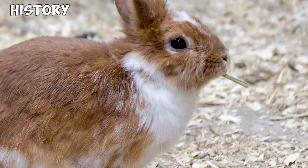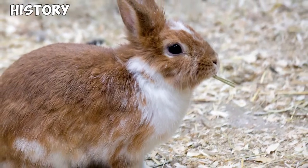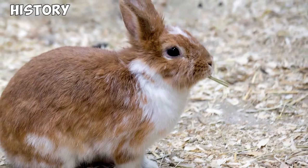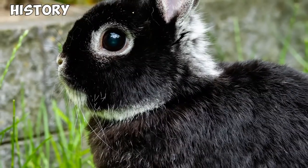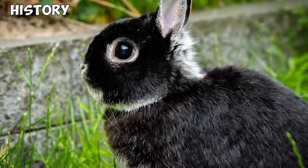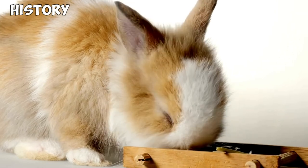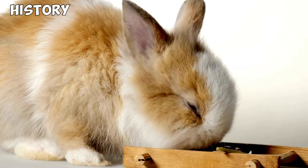History. Netherland Dwarf Rabbits were originally created in Holland after decades of selective breeding between small wild rabbits and a small German breed called the Hermelin. They were first recognized as a distinctive breed just before World War II, and because of the war, there were only about a dozen of them alive once the war ended. Today, Netherland Dwarf Rabbits have become hugely popular in the West and are also commonly bred as show rabbits.